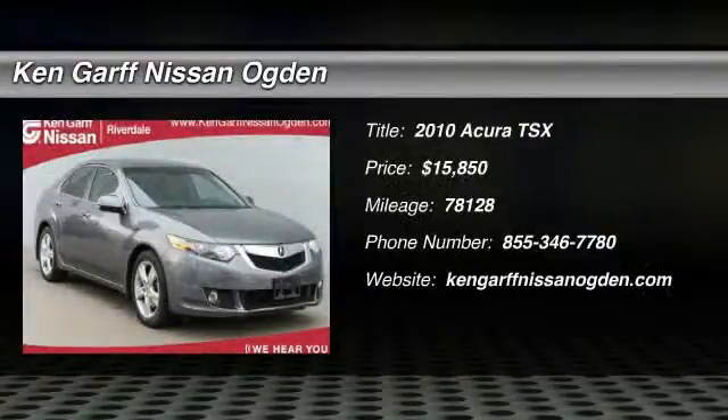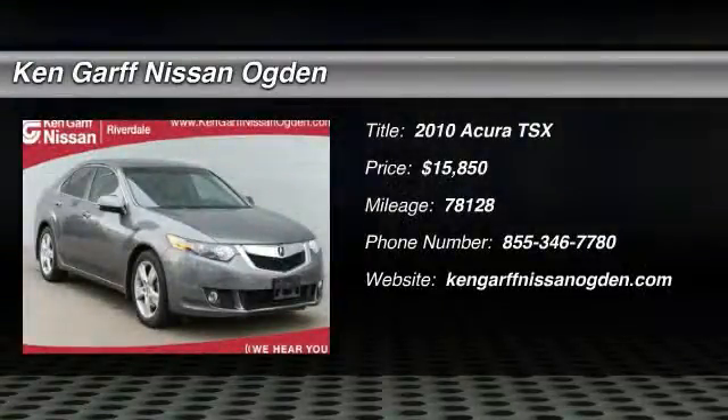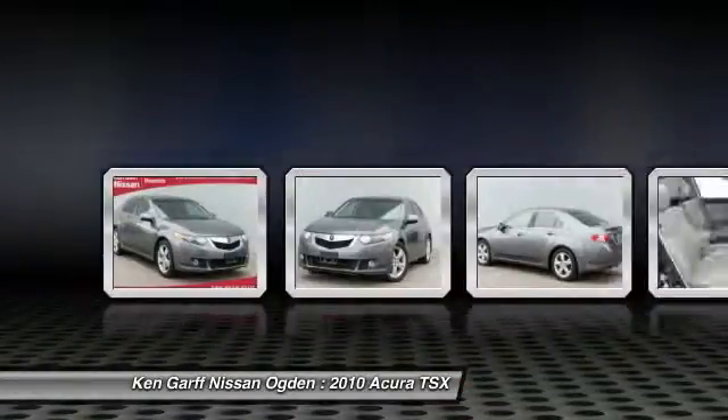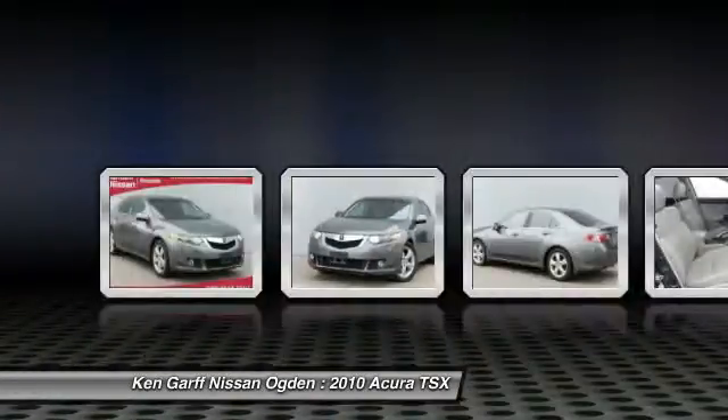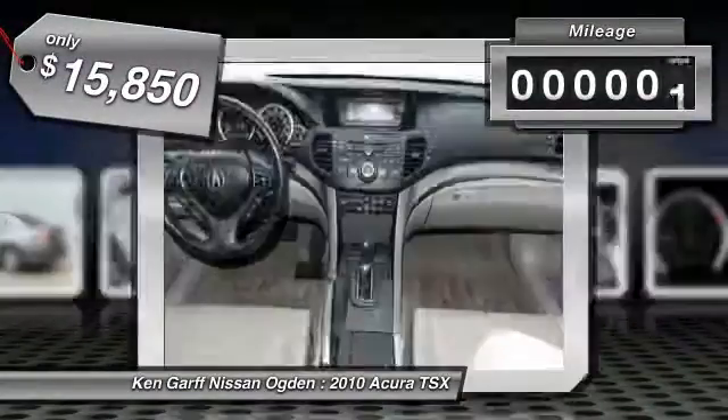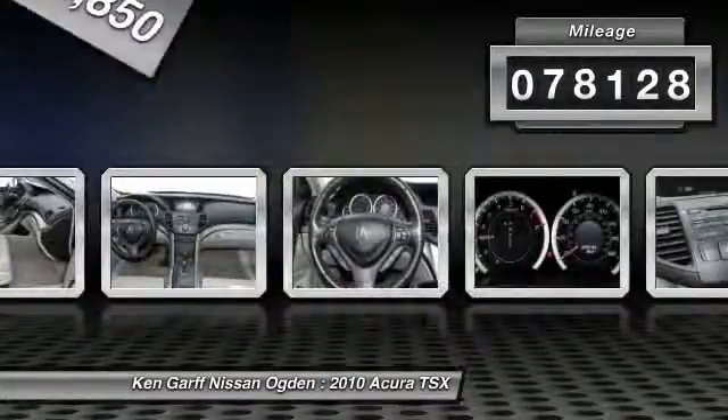The 2010 Acura TSX uses quality materials and is built with excellence. It comes equipped with a spacious interior and an impressive list of standard features, and is priced below $20,000. This vehicle has less than 80,000 miles.